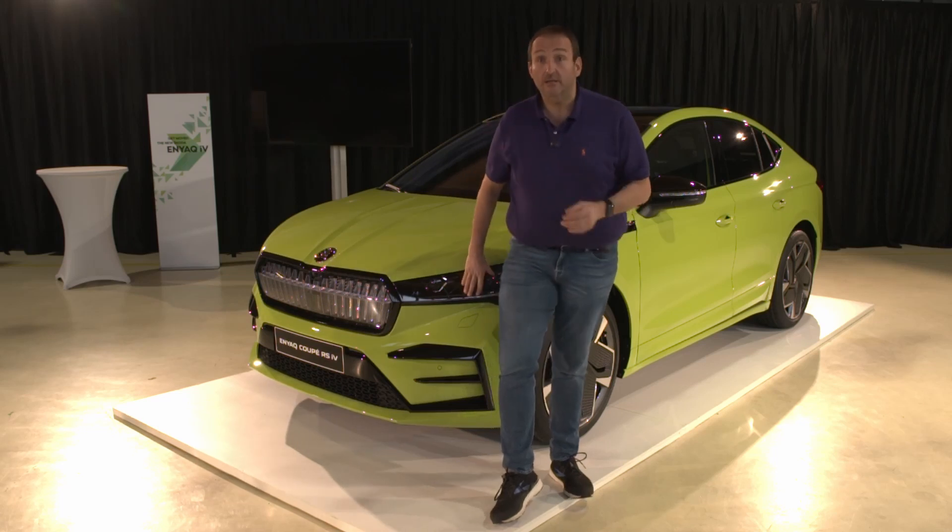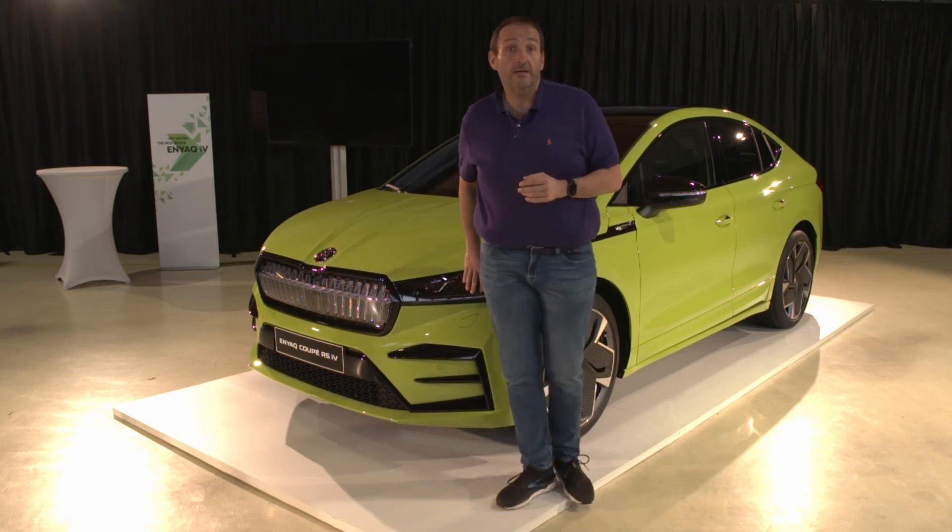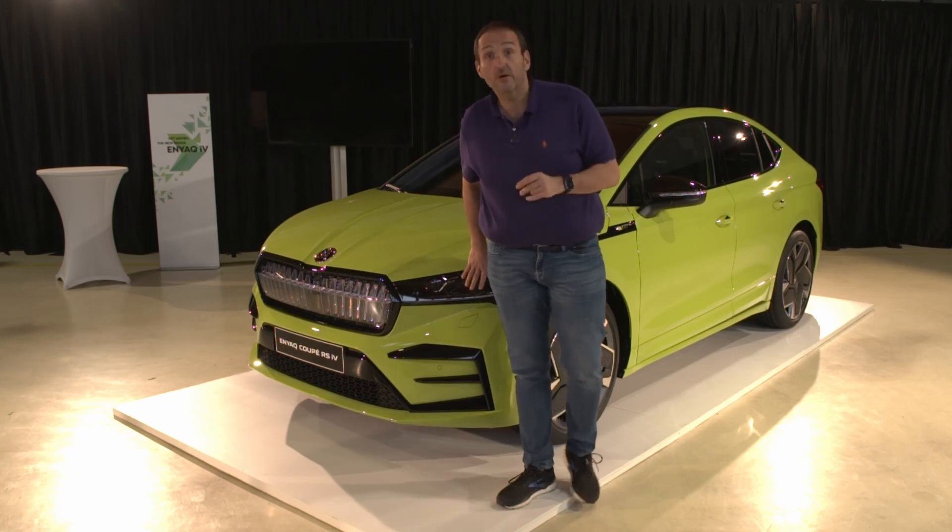Hello and welcome to Thomas Geiger Car. Today with the new Skoda Enyaq Coupé. Yes, you got me right — Coupé.